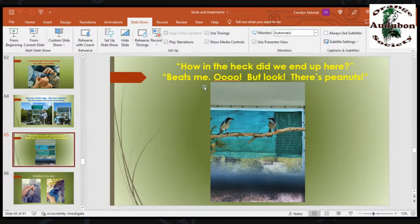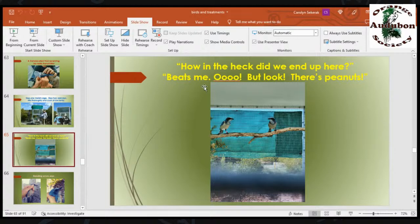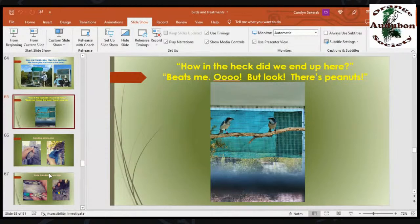Step one: install cage. Step two: add jays and mix thoroughly and cook at low temperature. FWC personnel and Florida Forest Service personnel together are doing this, and it was pretty successful. For the few days after we release them, we give them free peanuts — we supplement their food supply because they're new here and don't know what foods are available. We supplement their food supply for a few days to a week before they acclimatize themselves.